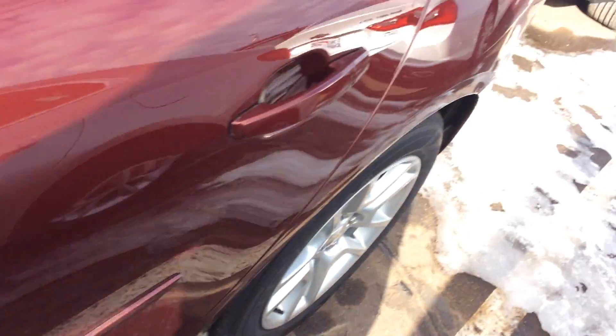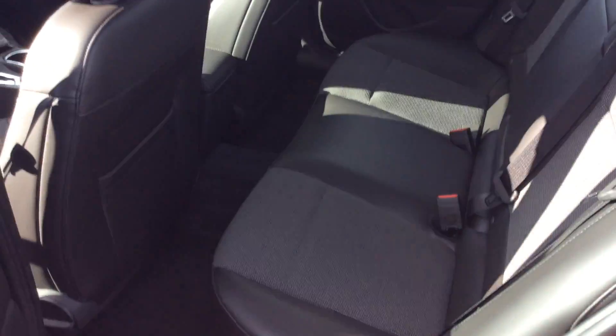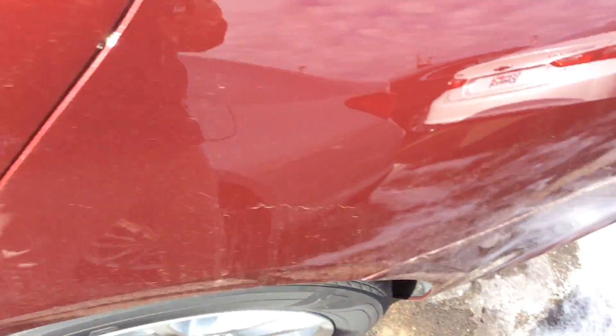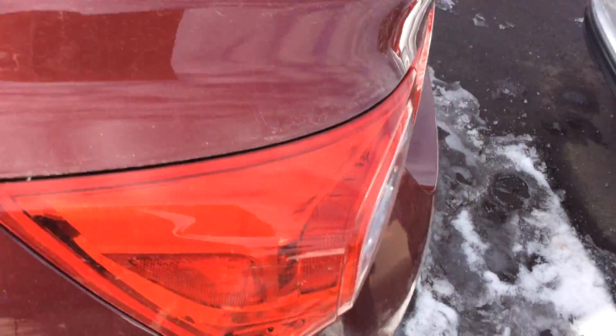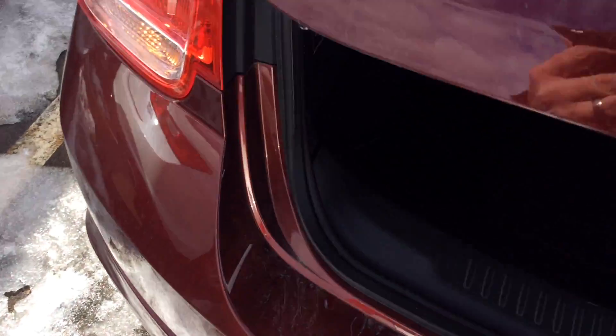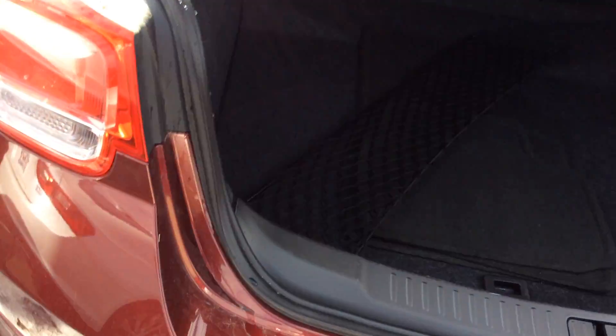The Chevy Malibu is ranked top of its line here in its segment, offering plenty of passenger space in the back, plenty of room in the vehicle, as well as another great feature — the size of the trunk. It gives us a very, very large area to store stuff back here.